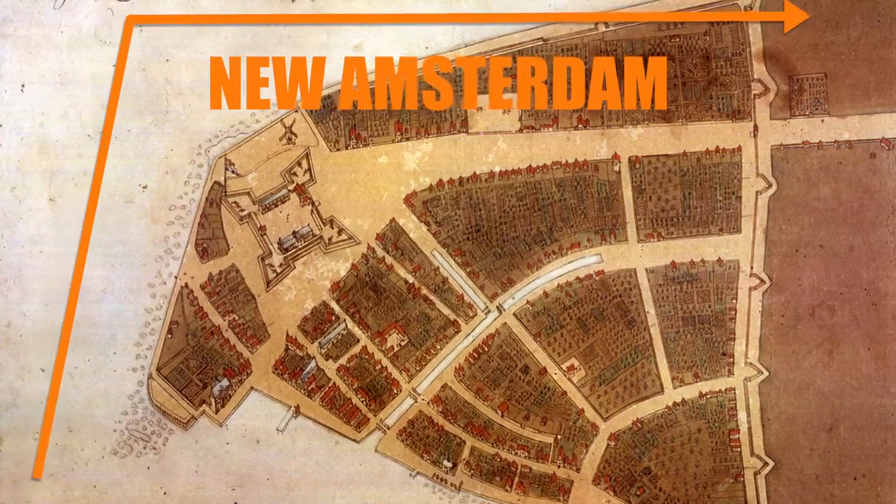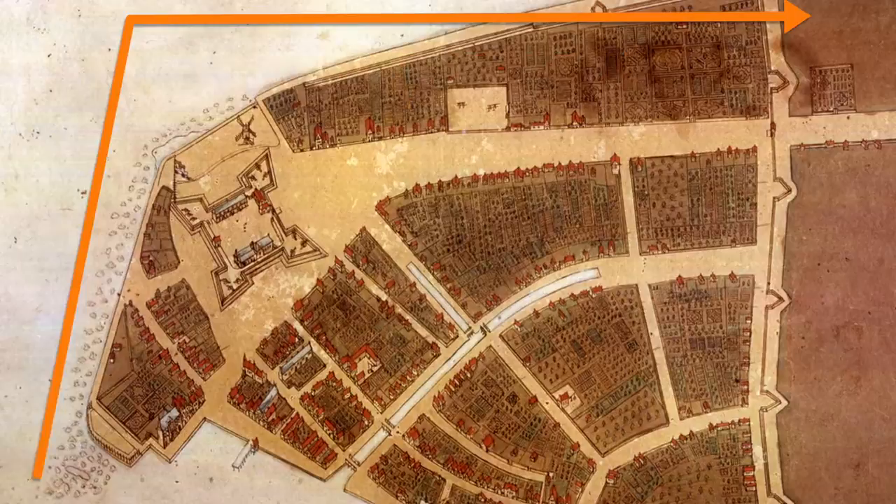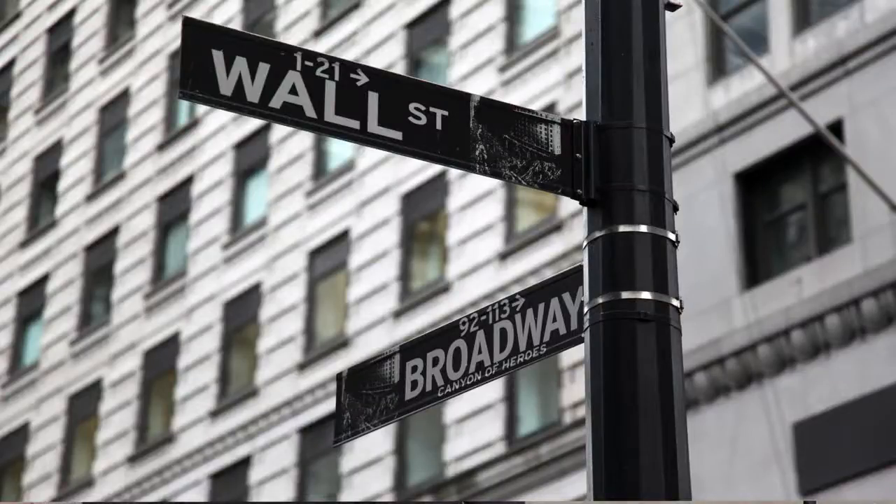We look at that ship as a representation of the first two European nations that settled here. By the 1620s, the first Dutch settlers began to arrive, and by 1626 they had established a colony on the southern tip of the island, where today's financial district is, below Wall Street. Wall Street actually was a physical wall that was the northern boundary of that original colony.